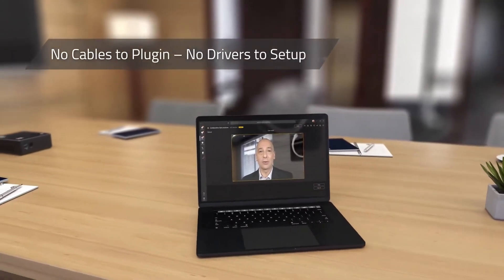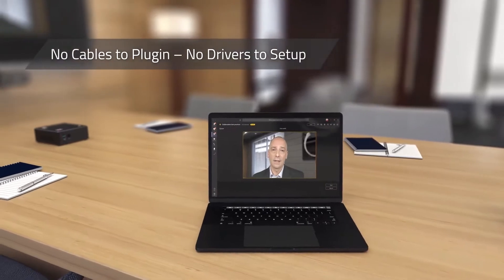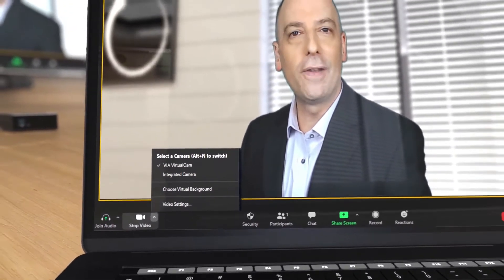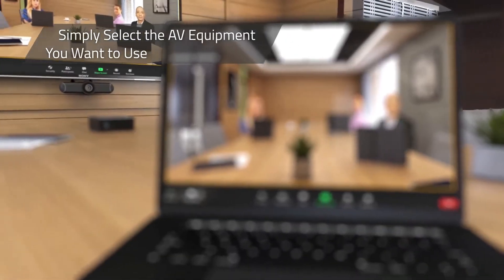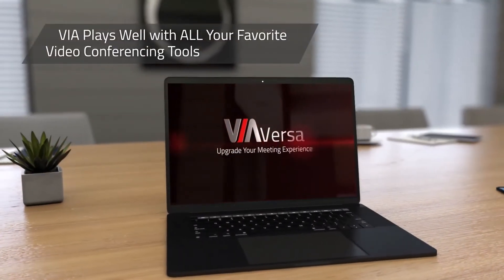There's no need to plug in cables or set up drivers for a camera, microphone, and speakers. Simply select the audio and video equipment you'd like to use and you're good to go. And because Via plays well with others, you can